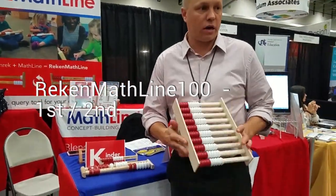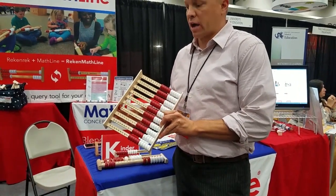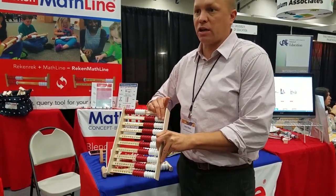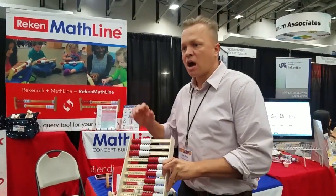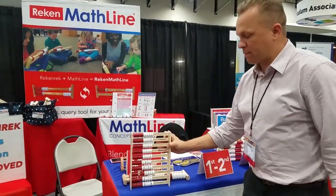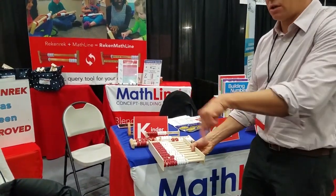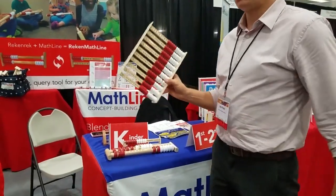Then you have your Rekenrek Math 9100 for 1st and 2nd grade — all your composition and decomposition to 100, counting and skip counting activities, all your number recognition, all your games and activities to 100. Rekenrek side, MathLine side. They're very dynamic in a learning environment — they sit on their end, they sit on their back side, they can be used in a small group environment. $23.95, and here at the show, $22.